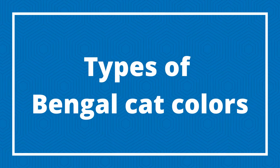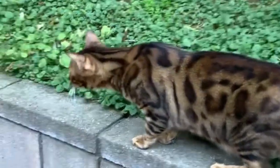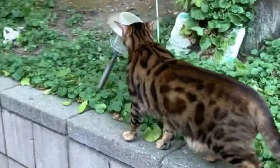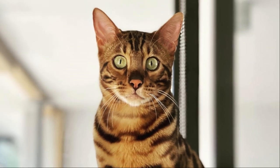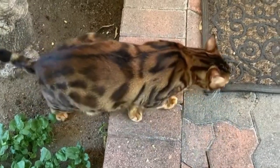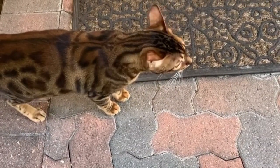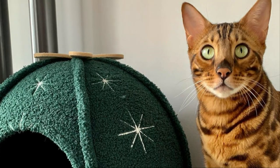Number one: Brown Bengal cat. The brown Bengal cat is the most popular of the Bengal cat colors, and it was also the first to be recognized by TICA in 1983. The traditional brown color Bengals have green or gold eyes. The ground colors can range from a gray tone to a vivid orange gold. Brown Bengals are frequently compared to wild leopards due to their color and patterning. The owner of a brown Bengal can typically expect their cat to have green or golden eyes, though specific shades will vary.